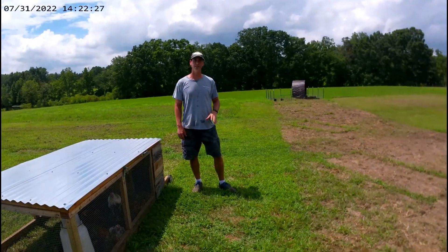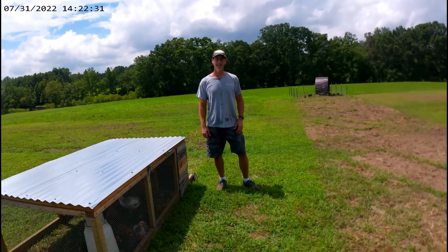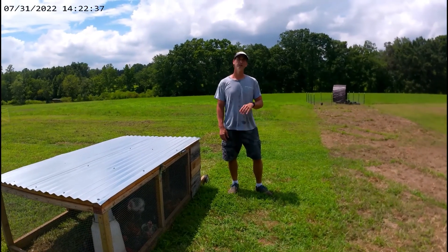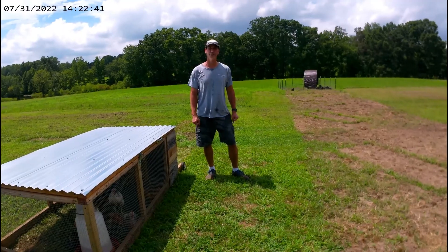We want them back out here in the field. We want them eating bugs and grass and not just feed and being in dirt all the time. That is not what we want. We want them back out here not only for the birds' health but also for the people that are looking and interested in buying from us on these turkeys.